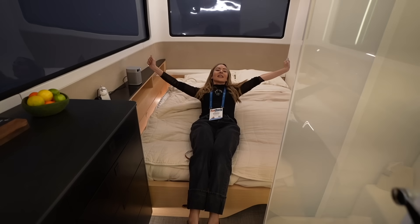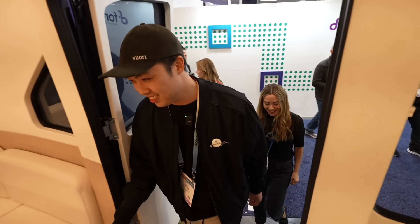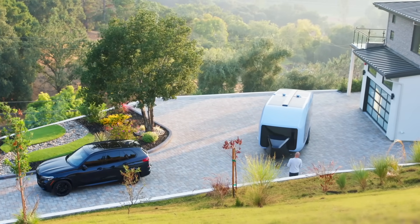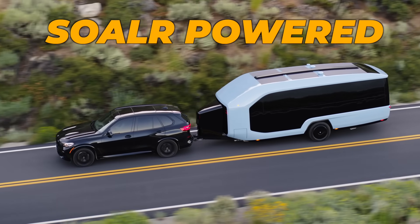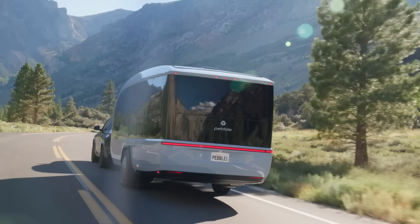Just hop back here, take a nap. Today we'll get an inside look at the Pebble Flow, a California-based, all-electric, semi-autonomous, solar-powered RV that begins delivering to customers later this year.